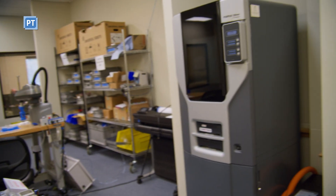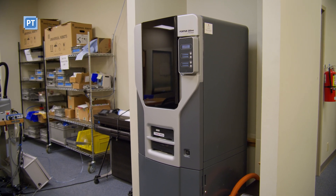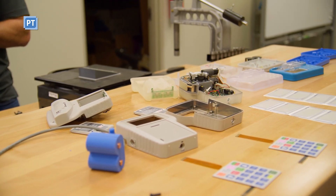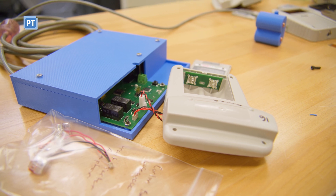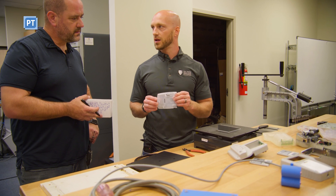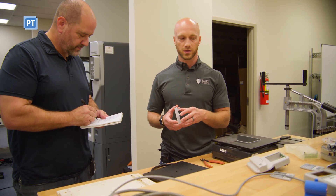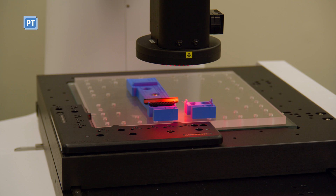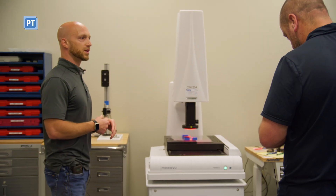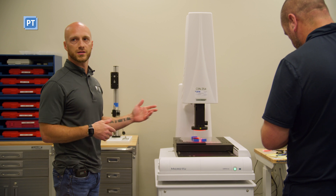Then we have a 3D printer. After we've modeled the part, this just gets something in our hand to confirm that the design looks good and nothing is hitting once it's assembled. The resolution isn't going to be like a regularly injection-molded part, but it validates the design. Over here is a vision system where we take measurements before and after the part is manufactured, and sometimes do quality checks as well.